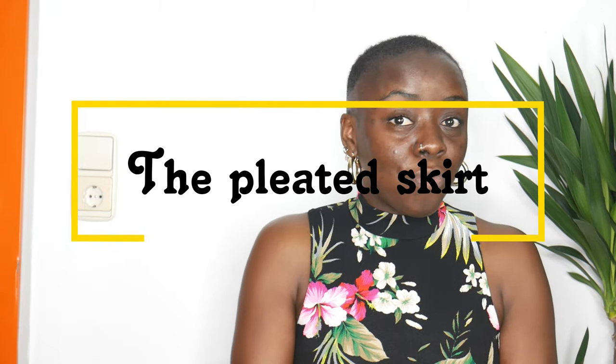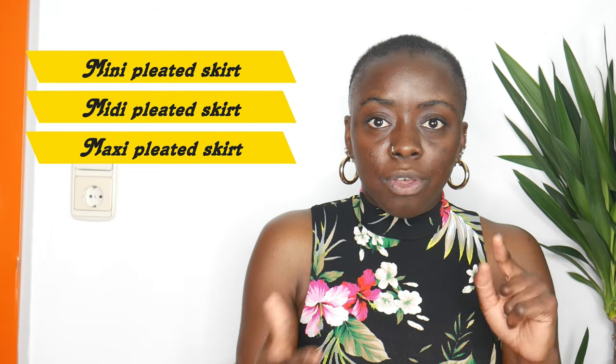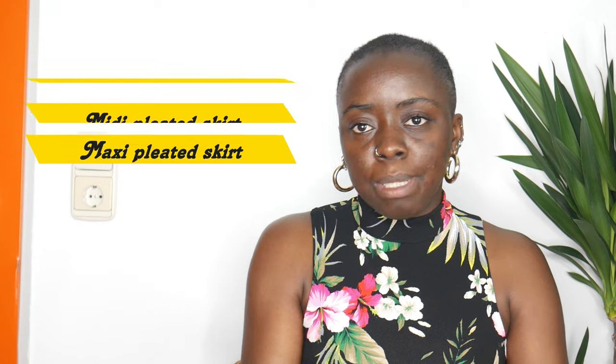Today I wanted to talk about one of my favorite pieces, because it's one of those pieces you can wear during the summer and during winter — you can wear it all year long. Since summer has officially arrived since last week, I wanted to show you guys some outfit suggestions with this favorite piece: the pleated skirt. You can find the pleated skirt in different variations — mid-length, short, maxi, and midi pleated skirts — so you have different choices.